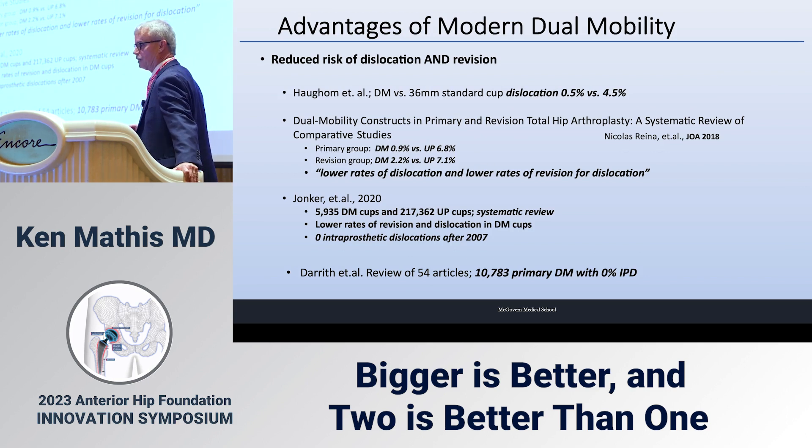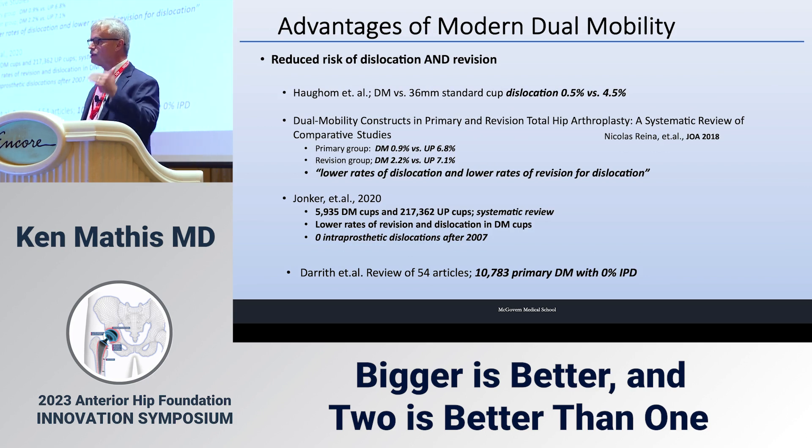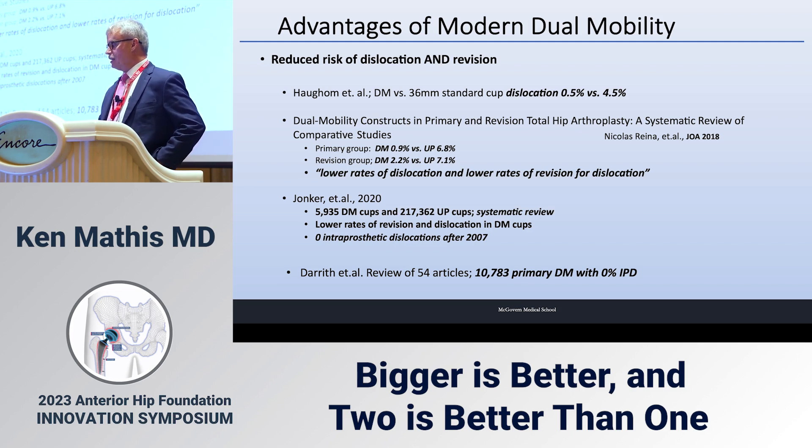Modern dual mobility reduces dislocation and revision risk. Hagen reports dual mobility versus 36mm standard cups had a dislocation rate of 0.5 percent versus 4.5 percent. A paper by Nicholas Rainer from the Mayo Clinic in the Journal of Arthroplasty shows in primary hips: 0.9 percent for dual mobility versus 6.8 percent for standard cups; in revision it was 2.2 percent versus 7-point-something. These are multiples-of-factor differences.